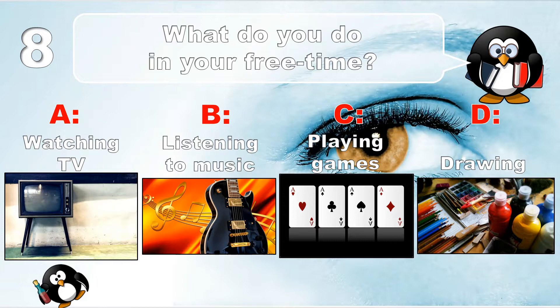Question number 8. Watching TV, listening to music, playing games, or drawing.